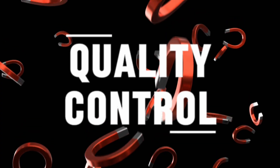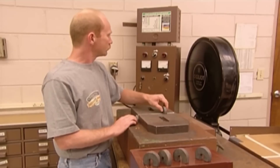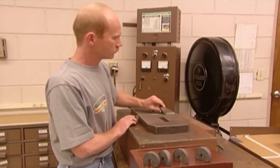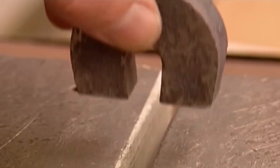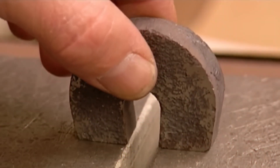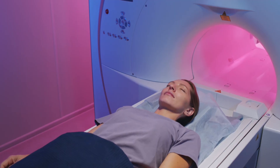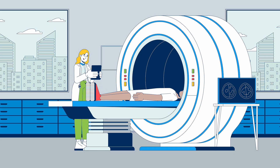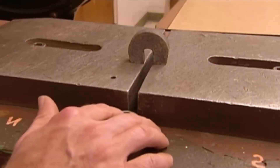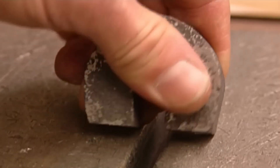Quality Control: Magnets are tested thoroughly before they leave the factory. Their magnetic strength is measured, their dimensions are checked, and their surfaces are inspected for cracks or irregularities. For certain applications, even the slightest variation can mean failure. In something like an MRI machine, an underperforming magnet is not just inefficient — it could be dangerous. Quality control ensures that only magnets meeting strict standards make it into the products we use.